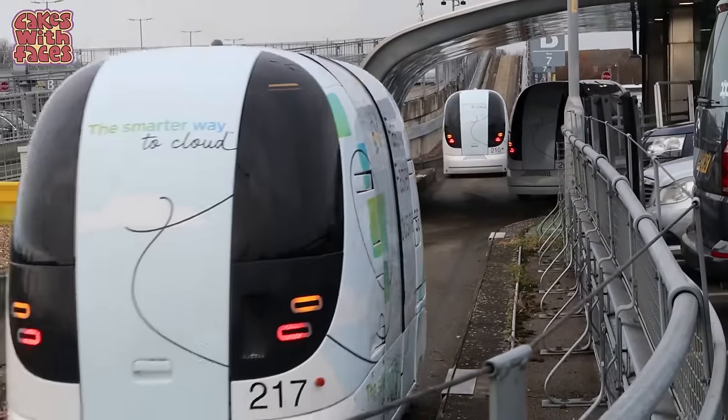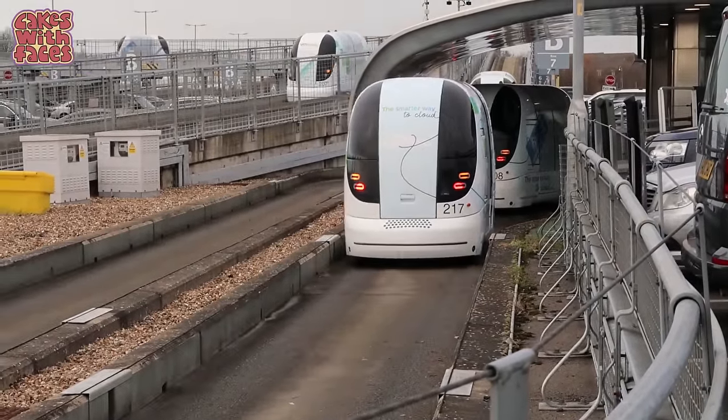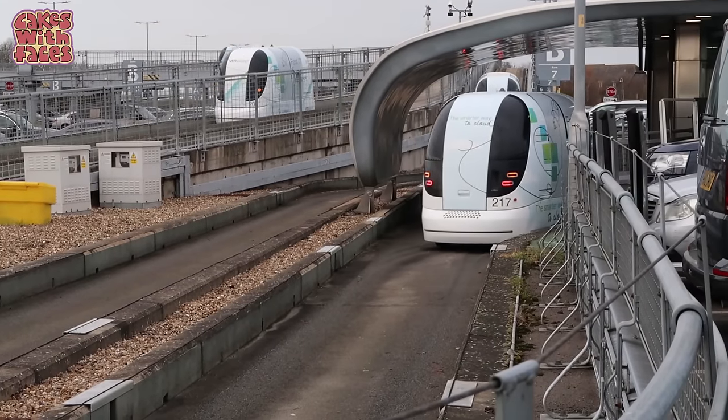The pods are driverless electric vehicles that you can take instead of a bus to get to the terminal. I think they're so cute and they're a lot more fun than a bus.